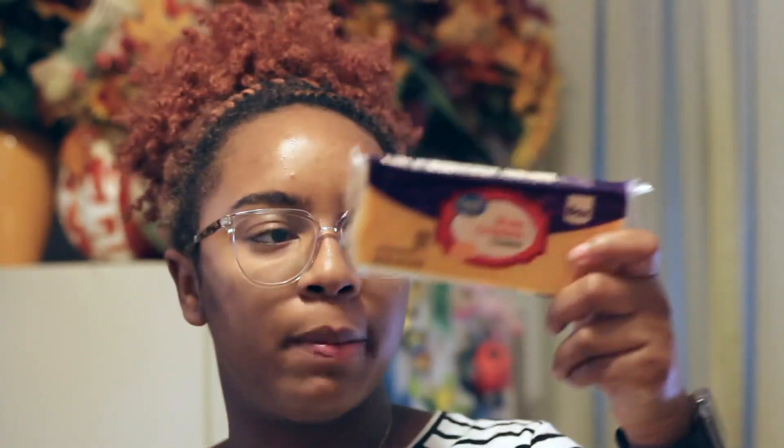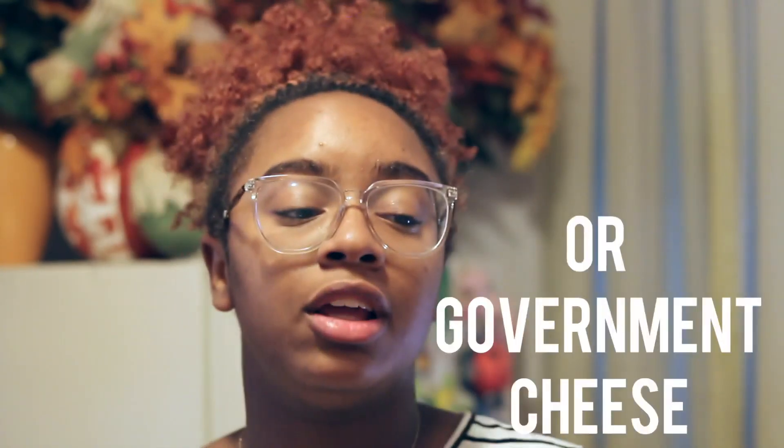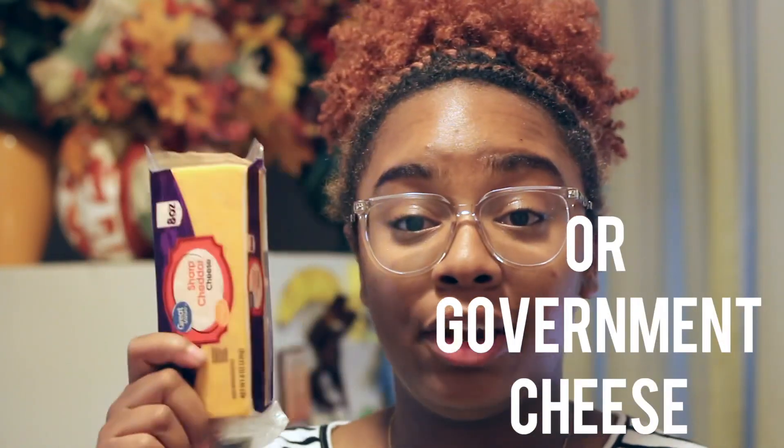I also got this block of sharp cheddar cheese. People be calling this the 'wick cheese,' but this cheese sliced up on bread is my favorite. What you want to do is slice it up, put it on bread, and microwave it for about 30 seconds — delicious, it'll change your life. I call it cheese toast. That was my favorite childhood meal.